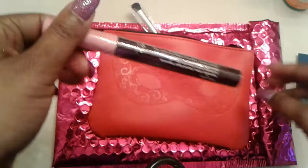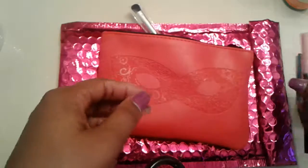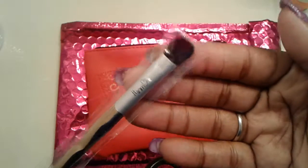The first item we're pulling out is Glamour Dolls Mascara in the color Black. We also have an eyeshadow brush by INM Cosmetics.